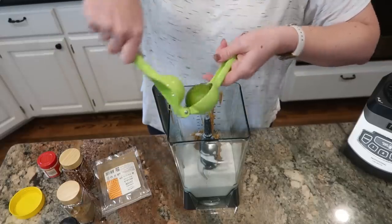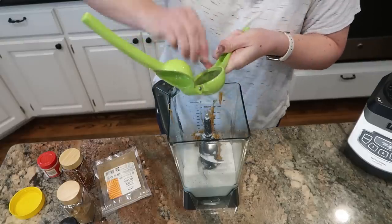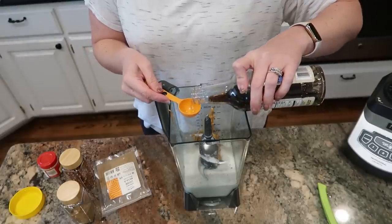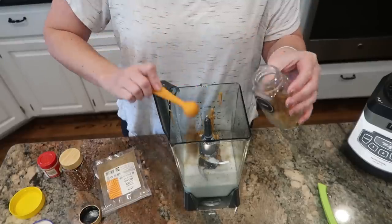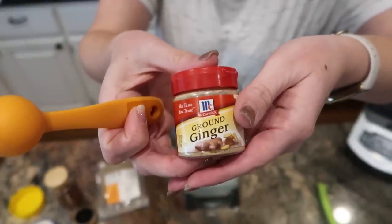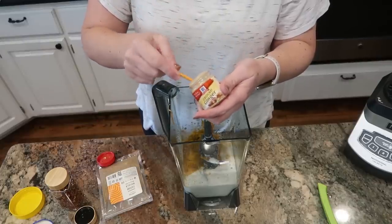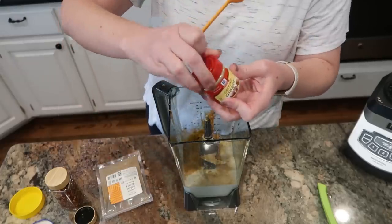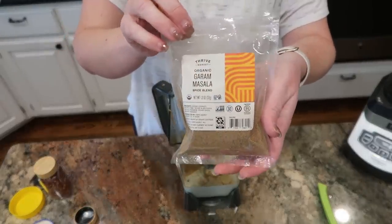Three tablespoons of lime juice — I'm just going to squeeze what I have. I only have one lime, so I'm going to use one lime and one lemon and hope that won't throw it off too much. Two tablespoons of soy sauce, one teaspoon of cumin, two teaspoons of curry powder. It calls for fresh ginger, but I don't have any, so I'm just going to use powdered ginger from the pantry — probably about a teaspoon, maybe a little less since the powdered stuff is more potent than fresh. A dash of red pepper flake and a teaspoon of garam masala.